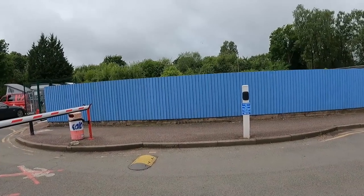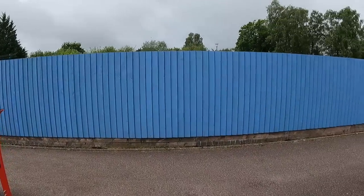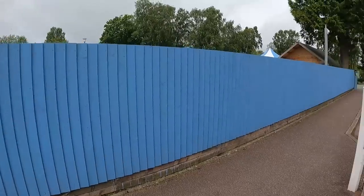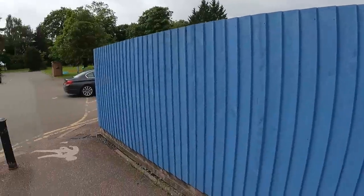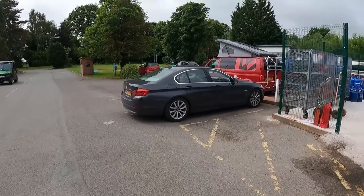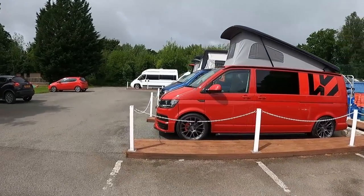Right, time for Kev's walkabout. We'll have a walk around and see what we've got in — we've got some different vans in, so we'll just have a quick look around. The fence has been painted, getting a bit thin on the ground on the pitch — they're selling like hot cakes. Let's see what we've got on the front. Sun's coming out — sun always shines on the righteous.